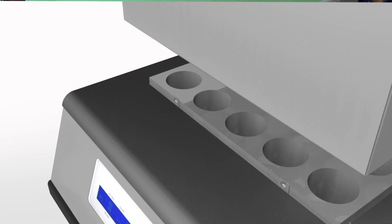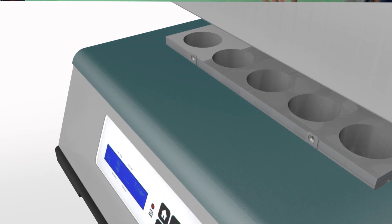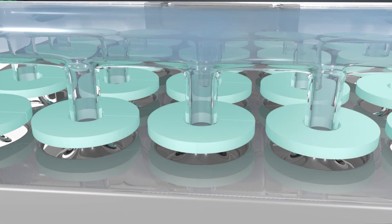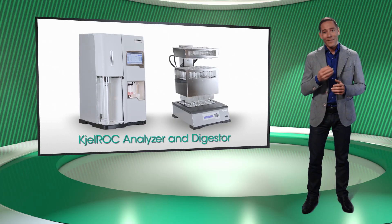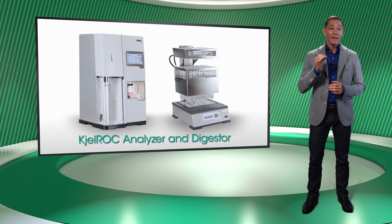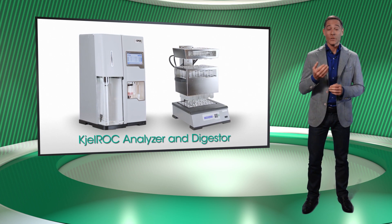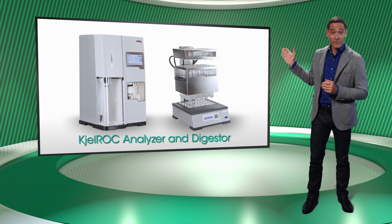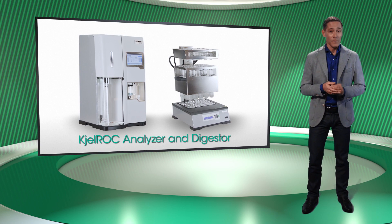The Kelrock Digester has a Teflon coating and thick sealing rings in pure Teflon, thus lengthening the lifespan of the instrument. Consequently, the Kelrock Analyzer together with the Kelrock Digester give an outstanding result when it comes to determining protein content. We will now show you just how fast and easy it is to work with them.